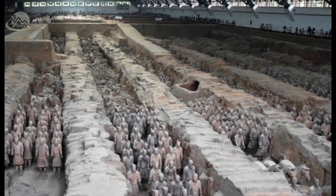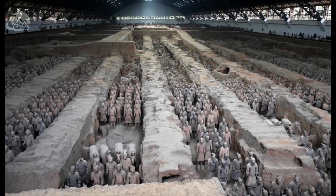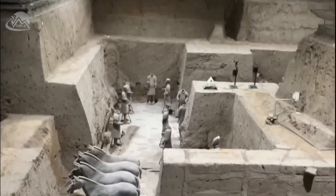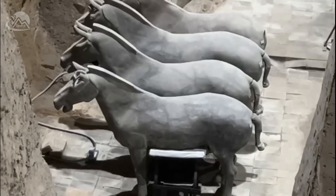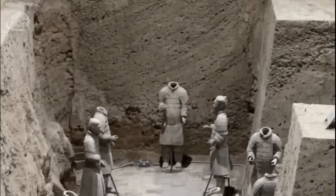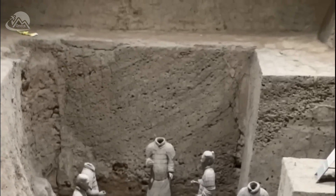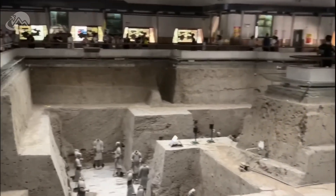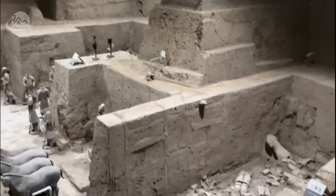Archaeologists have not yet dismantled the tomb of China's first emperor, Qin Shi Huang, for a number of reasons. The tomb is believed to be booby-trapped. When Qin Shi Huang died in 210 BCE, his tomb was said to have been filled with booby traps and poisons to protect his body from grave robbers. Archaeologists are concerned that dismantling the tomb could accidentally set off one of these traps and damage the artifacts inside.